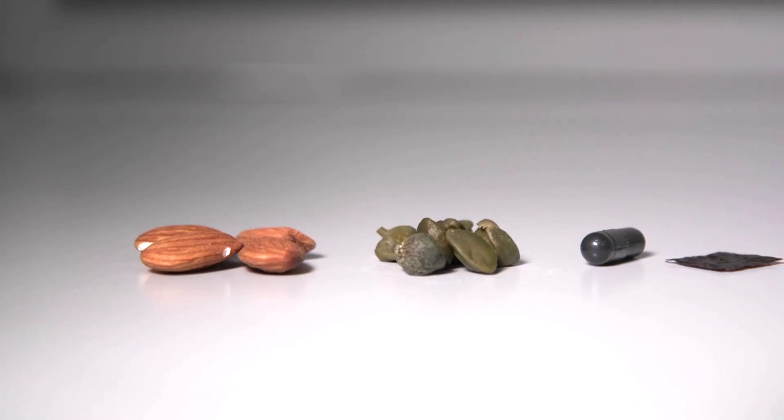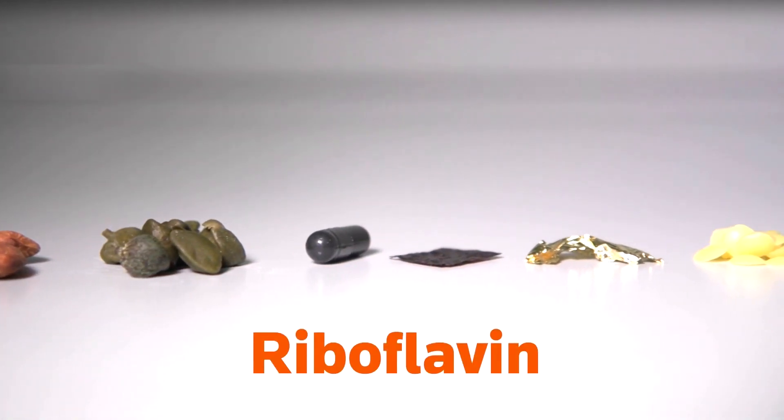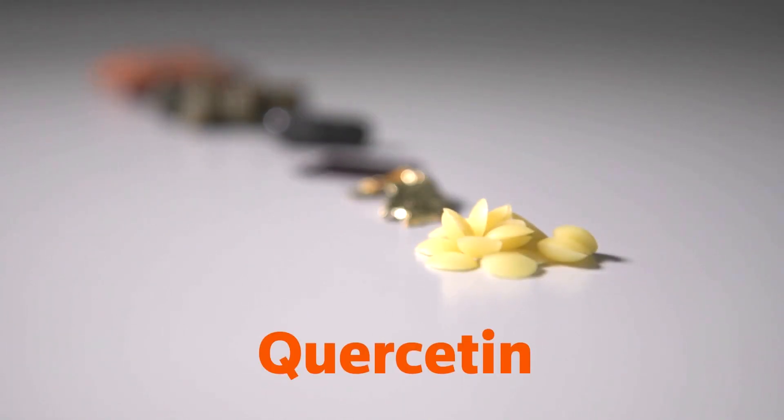The core of the device is represented by a couple of electrons, basically. To have it working, we are using two materials, two molecules. For the anode we are using riboflavin, which is a vitamin that we can find in almonds, for example. And for the cathode we are using quercetin. Quercetin is sold as a food supplement and can be found in capers, for example.